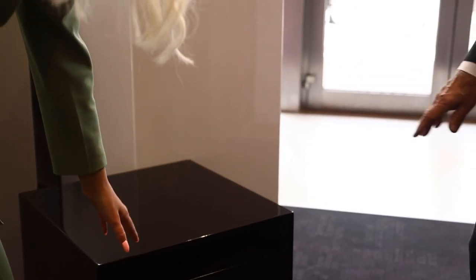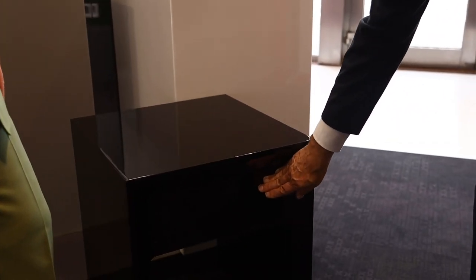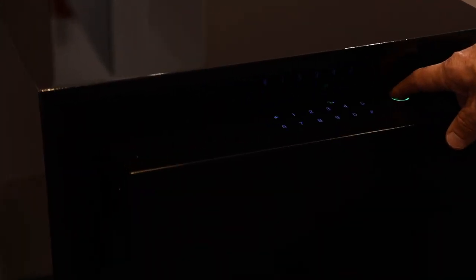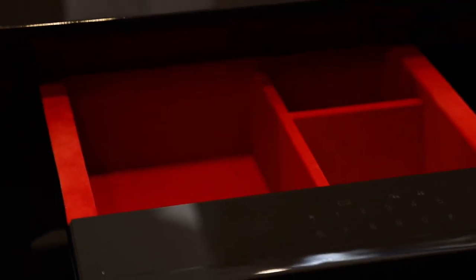Is the safe connected to the police? If you require this, it can be connected. This one is a bedside table — you can put it next to your bed like normal furniture. When you want to open it, you press your finger there, and then you can place your belongings inside.